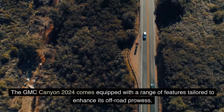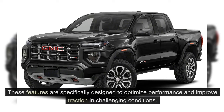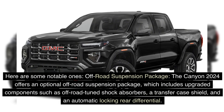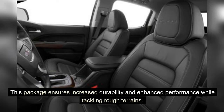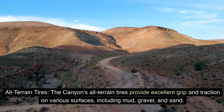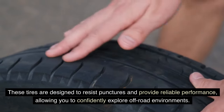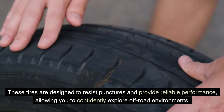The GMC Canyon 2024 comes equipped with a range of features tailored to enhance its off-road prowess. An optional off-road suspension package includes upgraded components such as off-road tuned shock absorbers, a transfer case shield, and an automatic locking rear differential, ensuring increased durability and enhanced performance on rough terrains. The Canyon's all-terrain tires provide excellent grip and traction on various surfaces including mud, gravel, and sand, and are designed to resist punctures.